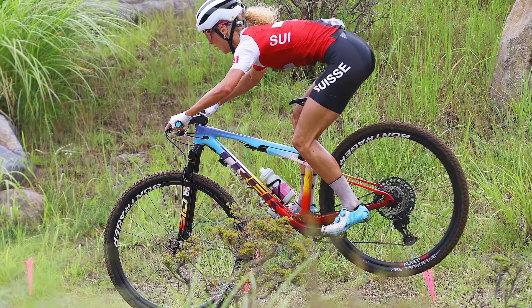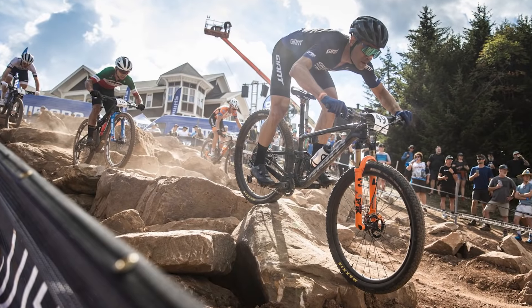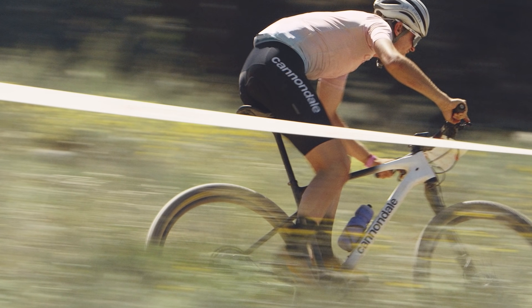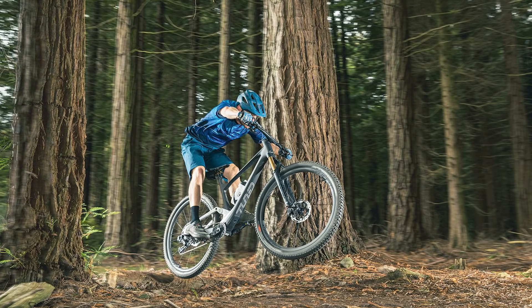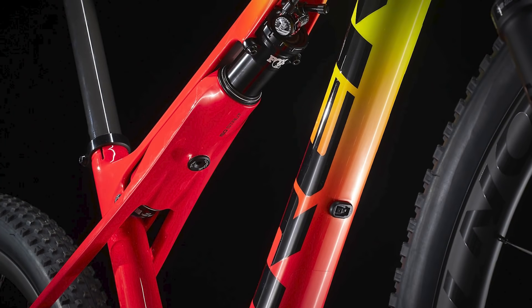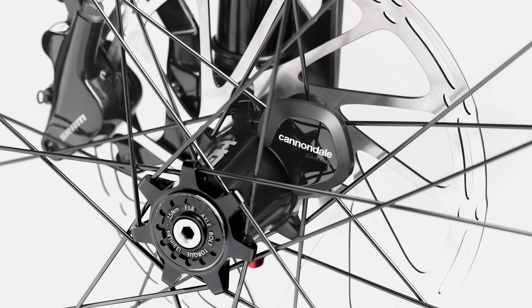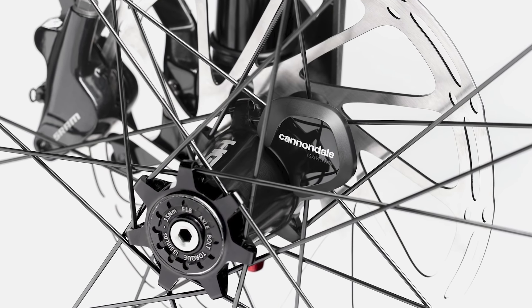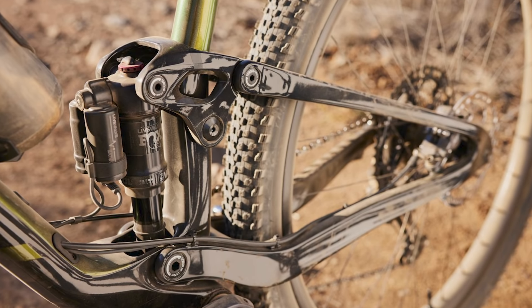Charismatic international races, tightly fought battles and increasingly technical courses are all to thank for cross-country mountain biking's recent resurgence, placing it firmly back into cool territory. Here we've rounded up the most exciting XC bikes for 2022, with some clever features from hidden shocks to servicing sensors, automatic suspension damping and updated lightweight suspension designs, as well as an option that won't break the bank.